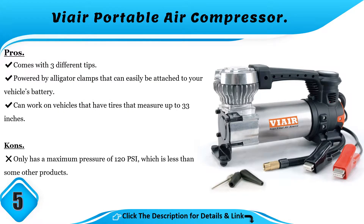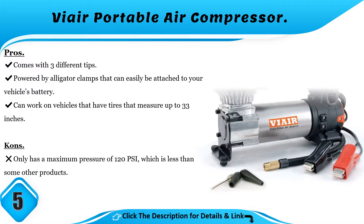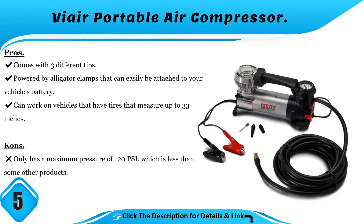Pros and Cons. Pros: comes with three different tips; powered by alligator clamps that can easily be attached to your vehicle's battery; can work on vehicles that have tires that measure up to 33 inches. Cons: only has a maximum pressure of 120 PSI, which is less than some other products.